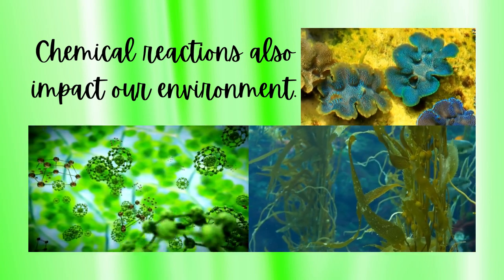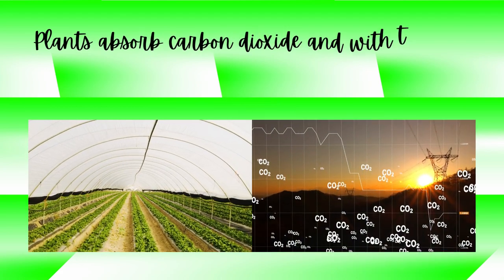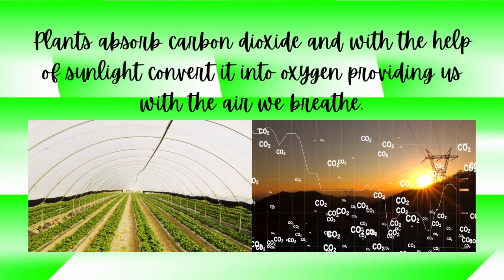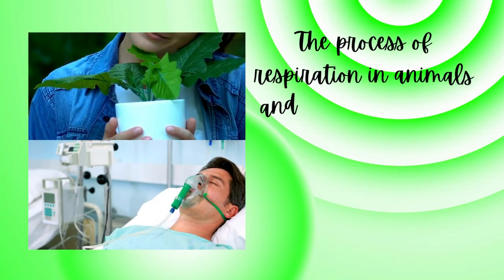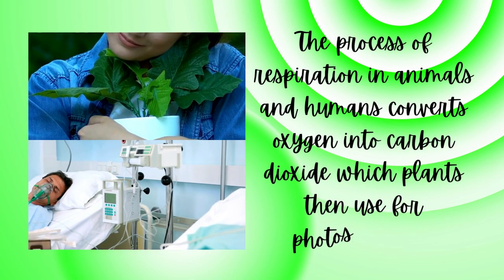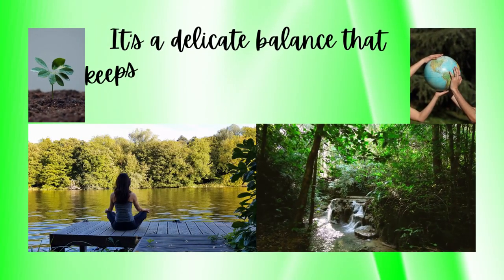Chemical reactions also impact our environment. Take photosynthesis, for example. Plants absorb carbon dioxide and, with the help of sunlight, convert it into oxygen, providing us with the air we breathe. Similarly, the process of respiration in animals and humans converts oxygen into carbon dioxide, which plants then use for photosynthesis.